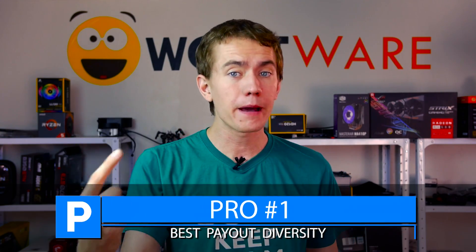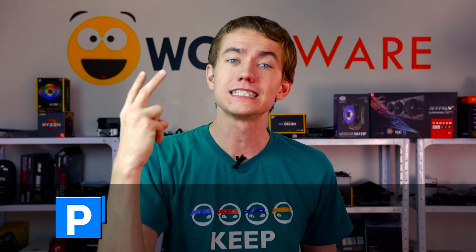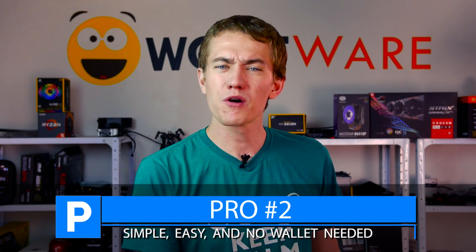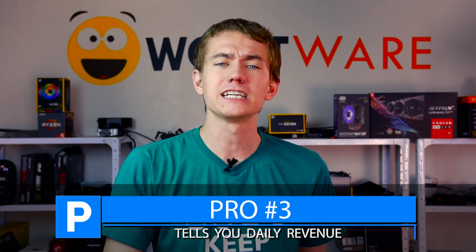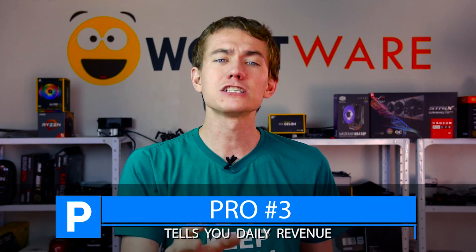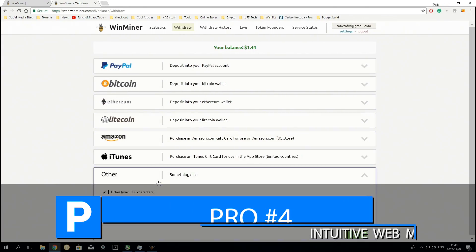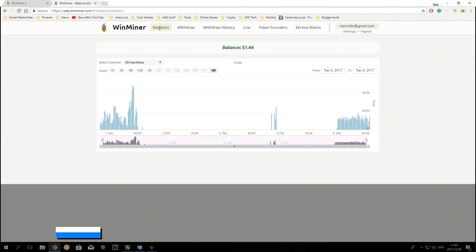Let's break it down. The pros for Winminer are: one, payouts to a variety of forms including PayPal and Amazon as well as standard coin wallets. Two, the software is simple to set up, easy to use, and you have no need to create a wallet whatsoever. Three, the software gives you a good indication of how much you're earning per day and lets you know what to expect. And four, the web application is also pretty intuitive and helpful to manage all of your PCs mining at the same time, so you can see if one's down or up.